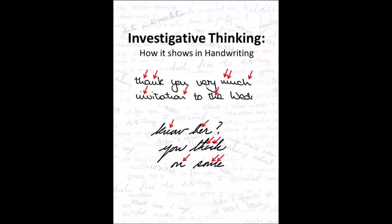Investigative thinking and how it shows in handwriting. Investigative thinking means just what it sounds like — it is someone who likes to investigate, to find out more about anything that interests them.